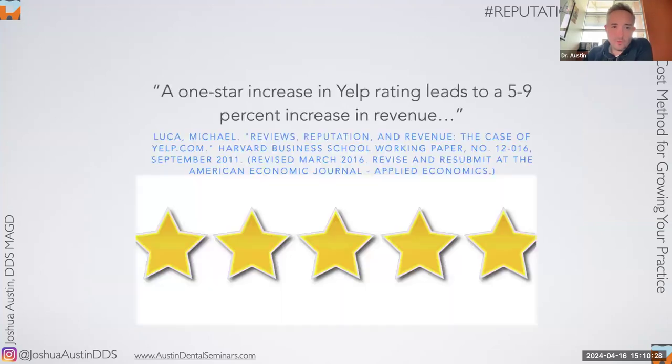There's a landmark paper by Michael Luca at Harvard Business School — available on the Harvard Business School website. He studied it on Yelp and Google and found the same result: if you raise your star rating by one star on either platform, it leads to a 5% to 9% increase in revenue without spending an extra dollar on marketing. For a million-dollar practice, that's an extra $50,000 to $90,000 worth of dentistry for free.